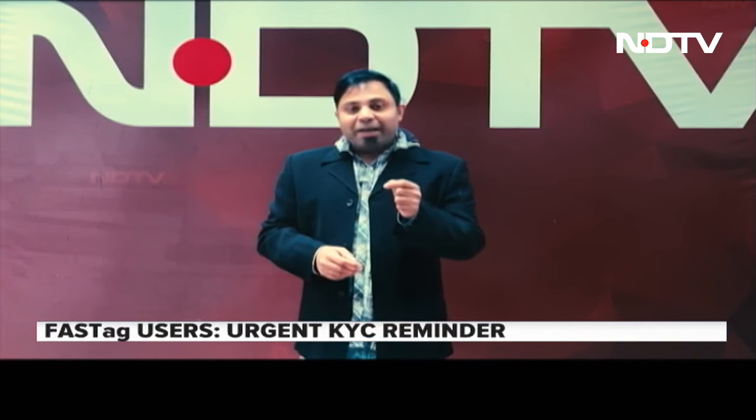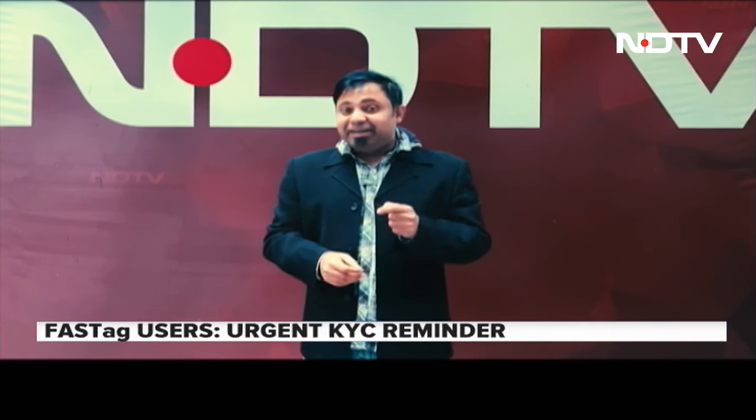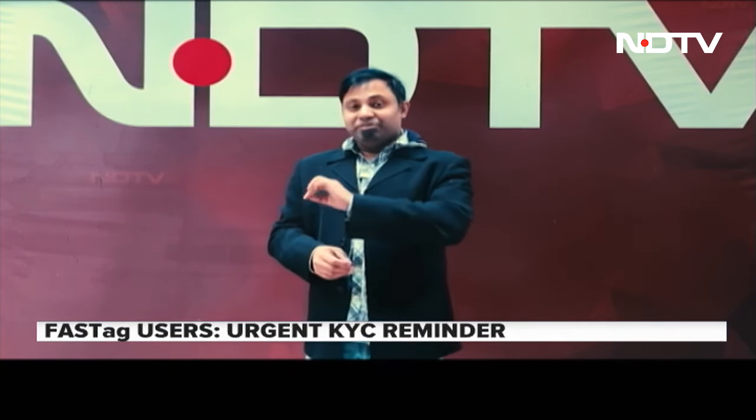Let me use my personal example to show you what to do in case you get a false debit from your FASTag. What happened a couple of days ago is, I randomly received an alert about Rs. 145 getting debited at the Agra toll booth on the Yamuna Expressway.